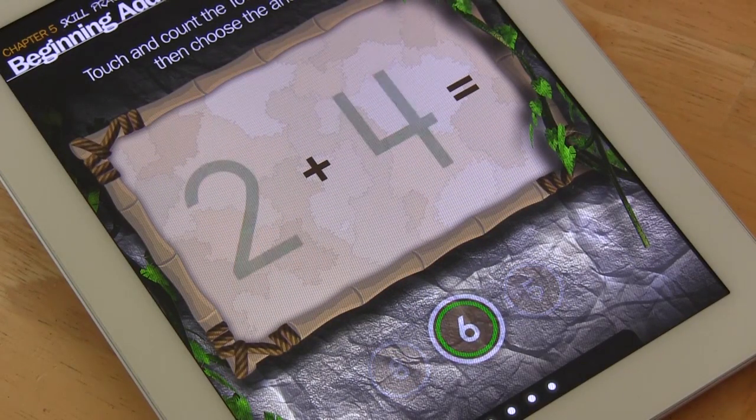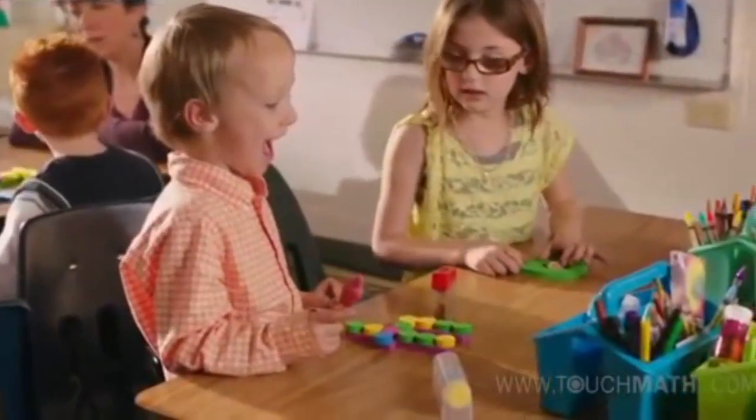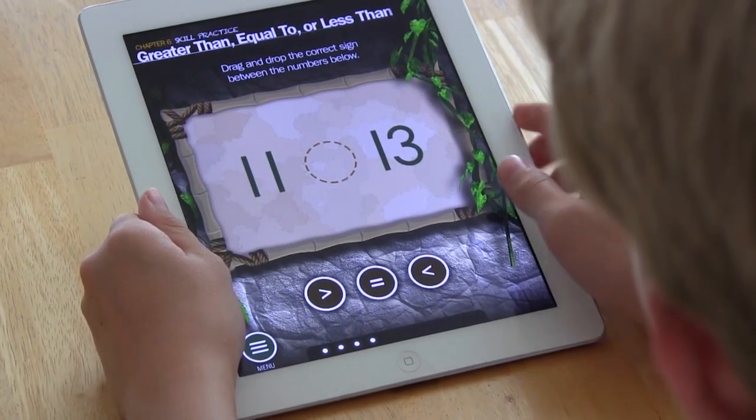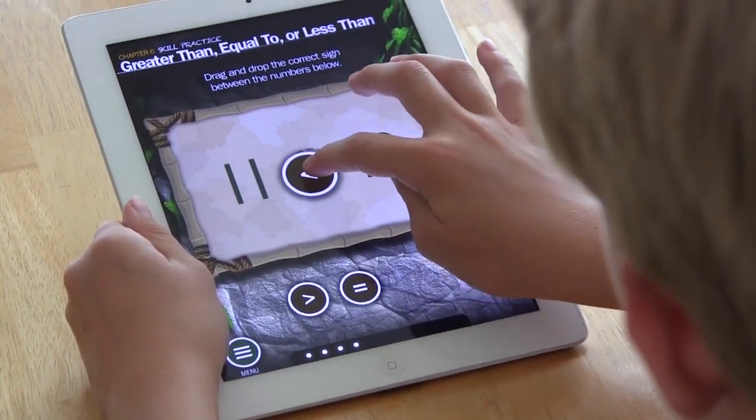The way it was presented, he just dove right in — it wasn't even like he was doing math. Matt says math used to be a problem subject for his child. Now that he's in third grade, his grades have just kind of shot through the roof, and of course they were testing the app throughout all of second grade.